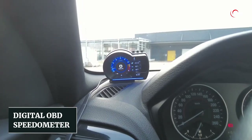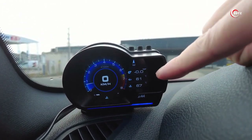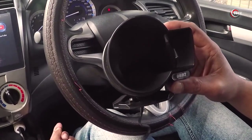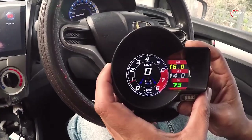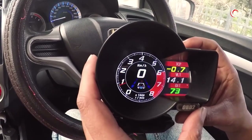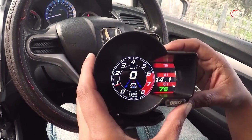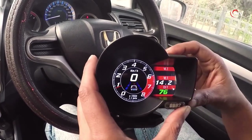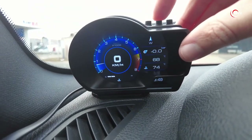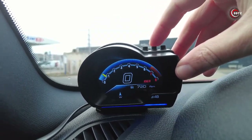Number 8: Digital OBD Speedometer. Looking for a heads-up display that delivers more than just speed? The Digital OBD Speedometer has you covered. Plug it into your OBD-II socket and it becomes your go-to source for essential vehicle data. Beyond speed and fuel consumption, it tracks water and oil temperature, and even turbo pressure. Need to diagnose engine issues? It's got you. Want to run speed and brake tests? Use the GPS mode. Its super-bright LCD display shines even in sunlight, and it offers a range of cool interface options. Get ready to level up your driving experience.